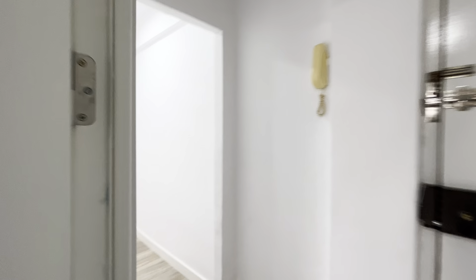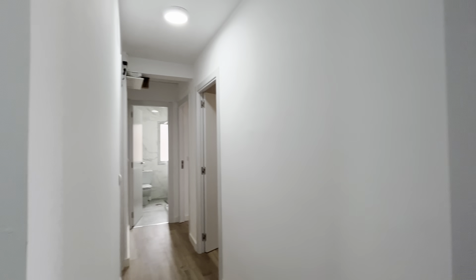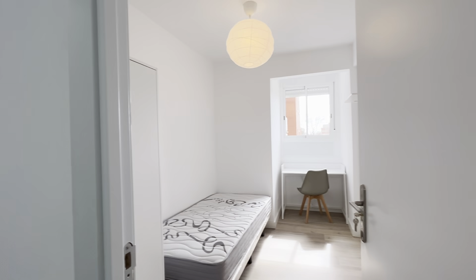That's the entrance door of the apartment. Just when we enter, there's this hallway and we start with the bedrooms. The first bedroom has a single bed and a study area with a desk.